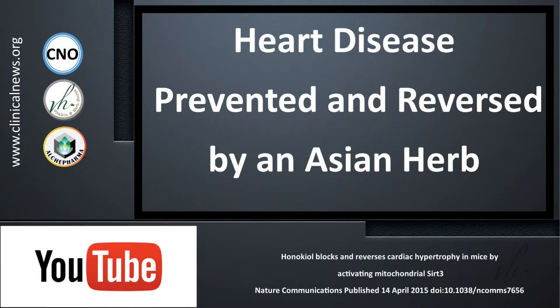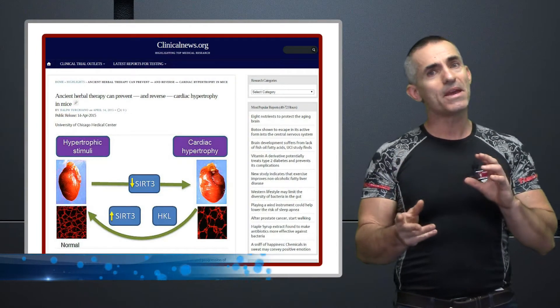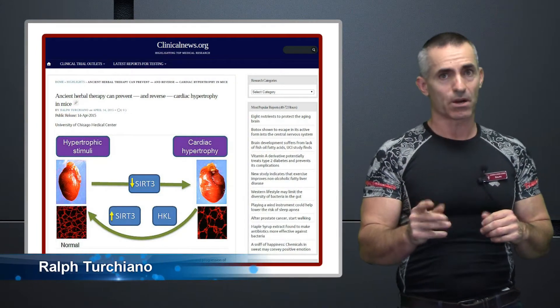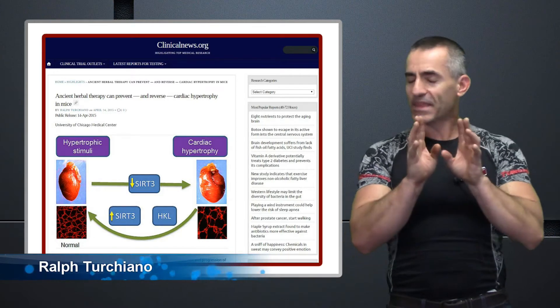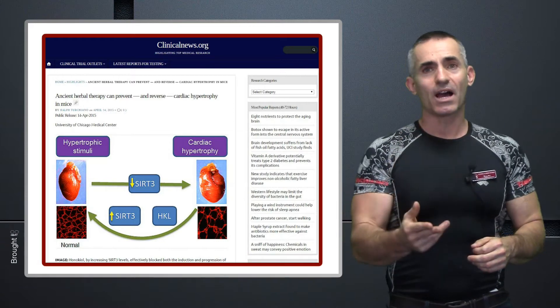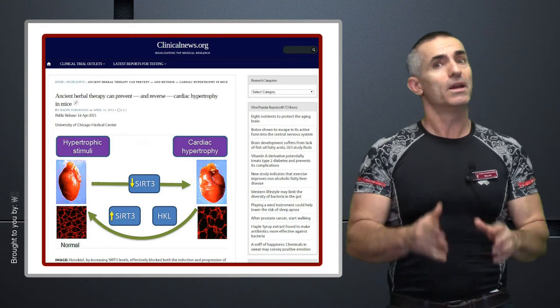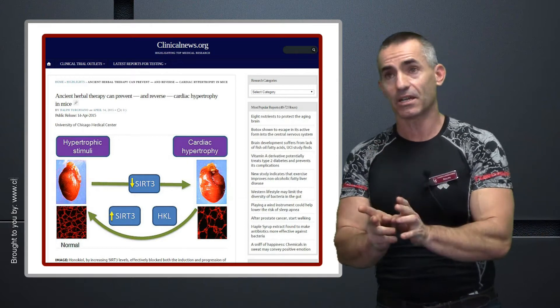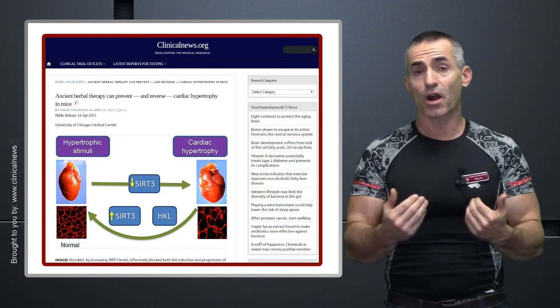Recently, scientists came across an incredible plant compound that may make heart disease not so scary, particularly one called cardiac hypertrophy, but that's only just part of it. Now, this one plant compound has not been shown to be toxic, but is incredibly beneficial in more ways than just heart health itself.